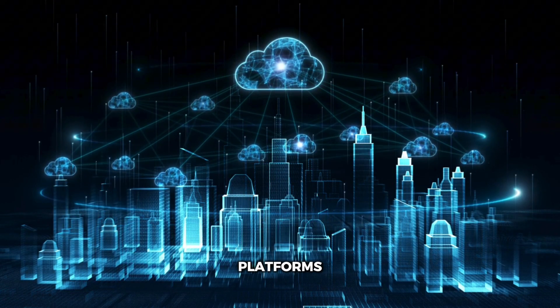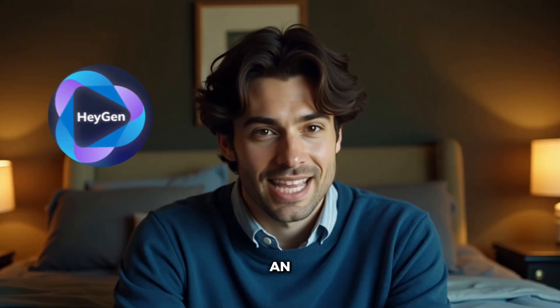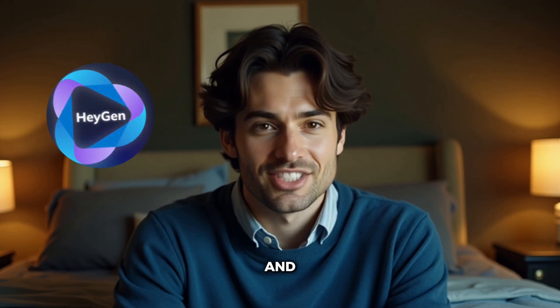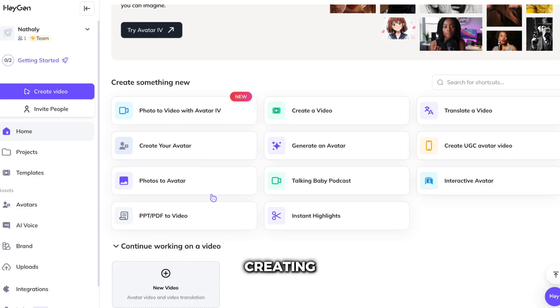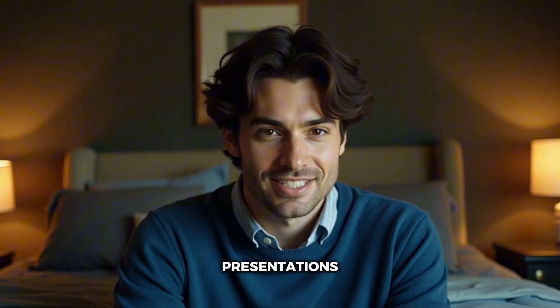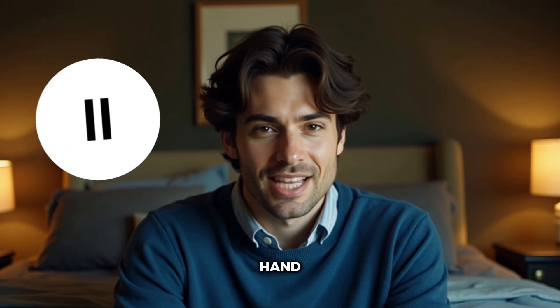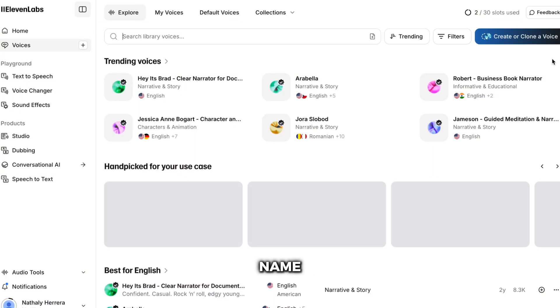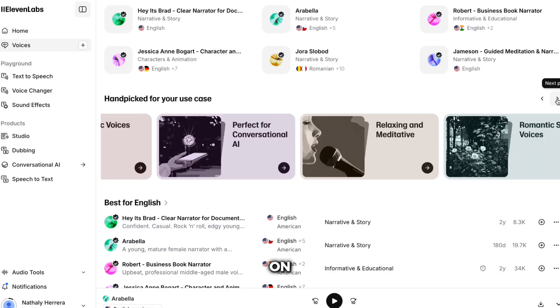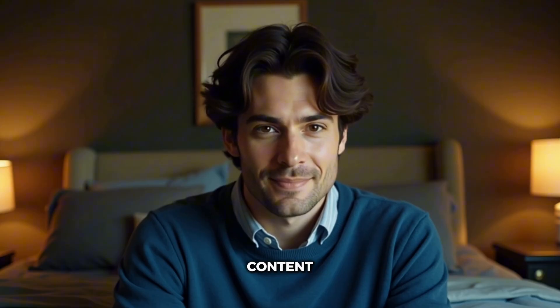First, let's talk about what these platforms actually are. HeyGen started as an AI avatar platform but has expanded into high-quality voice cloning and generation. They focus on creating entire AI personas — both visual and audio — making them super popular for marketing videos and presentations. Eleven Labs, on the other hand, is the voice specialist. They've made their name purely in AI voice technology, offering some of the most realistic voice cloning and text-to-speech on the market. They're the go-to choice for podcasters, audiobook creators, and serious content producers.